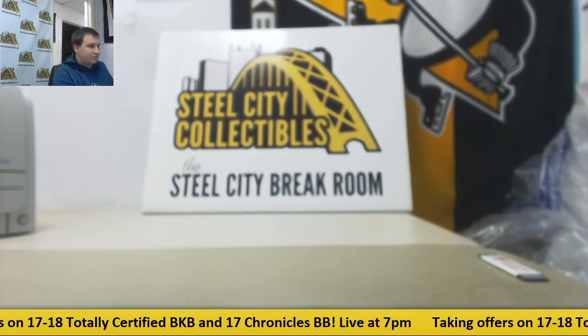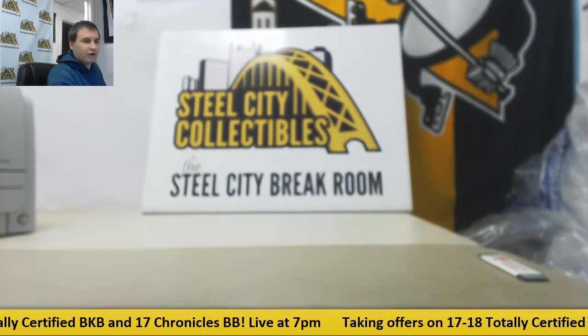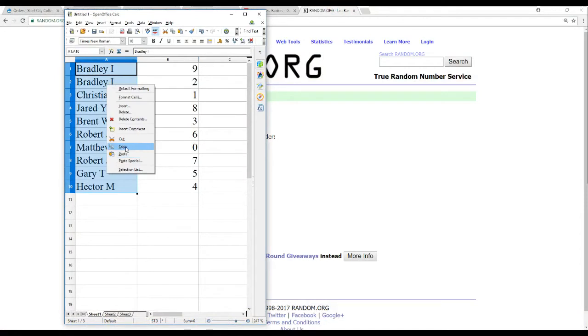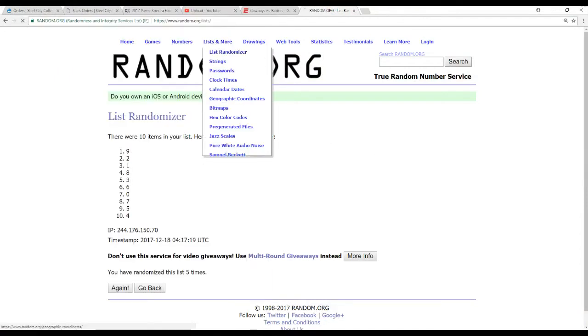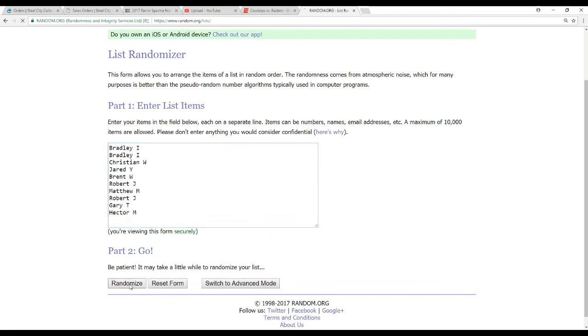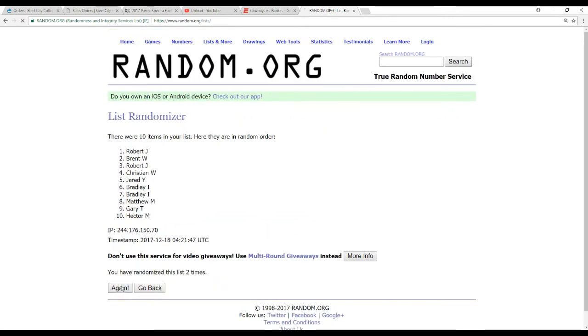Alright, let's see who the redemption goes to. Ten names, randomize the list five times — whoever's on top after the fifth gets the redemption. And the winner is Gary T — winner of that redemption.